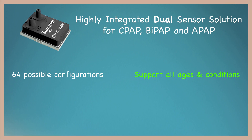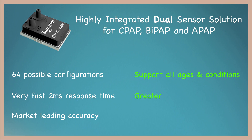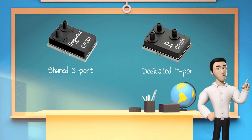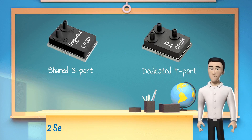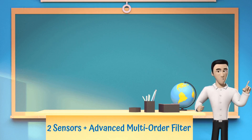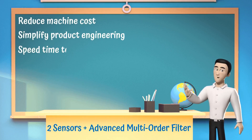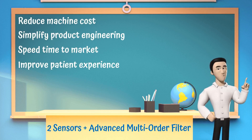The CP series has a very fast 2 millisecond response time and market-leading accuracy, providing greater patient comfort and lower possibility of errors. Available in shared 3-port and dedicated 4-port configurations, the CP series integrates two sensors and an advanced multi-order filter to reduce machine cost, simplify product engineering, speed time to market, and improve the patient experience.